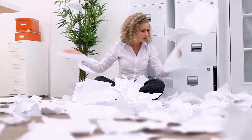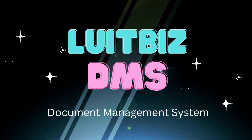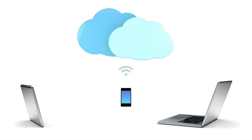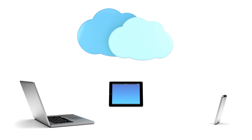The solution to this problem is to implement an electronic document management system like LUTBIS DMS that will help you access documents from anywhere, anytime. You can use LUTBIS DMS to access your documents using both computer and mobile.